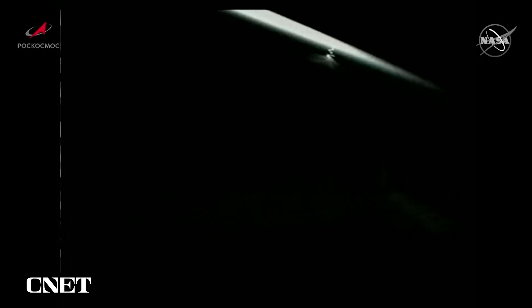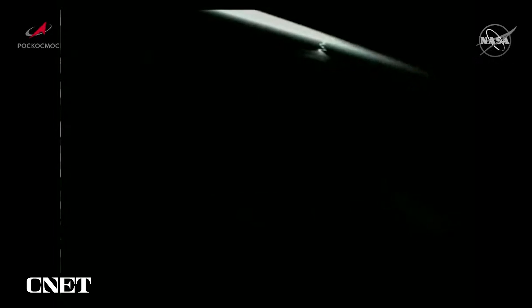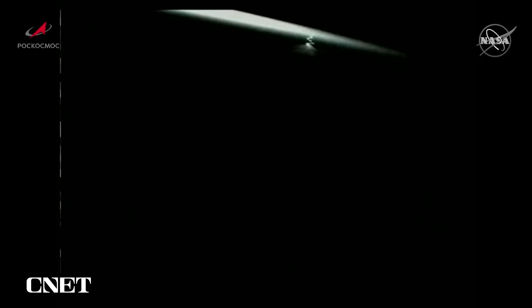We now have confirmation of a perfect solar array and navigational antenna deploy. The Soyuz MS-22 is now in its preliminary orbit, and the chase has begun to catch up to the International Space Station, with docking planned just three hours from now after a two-orbit journey. Docking is scheduled at 12:11 p.m. Central Time.